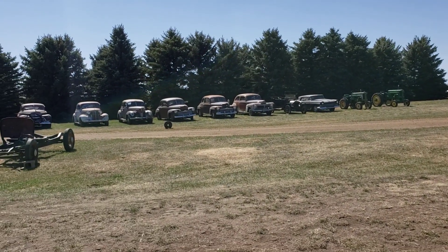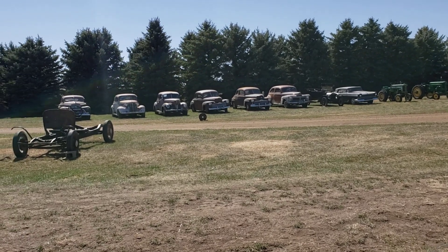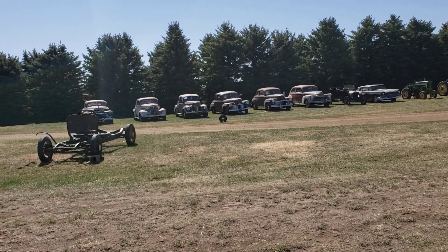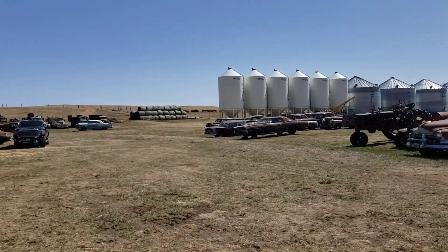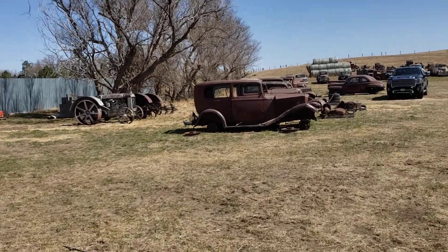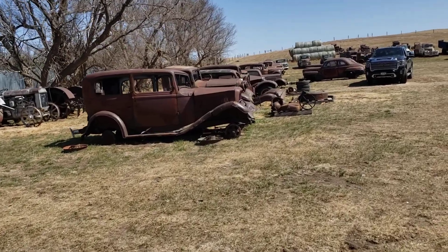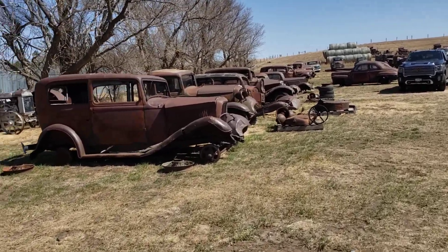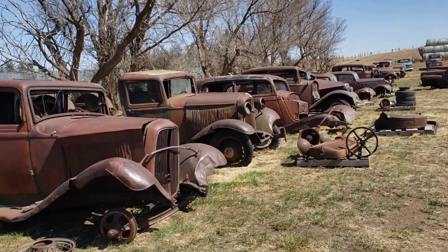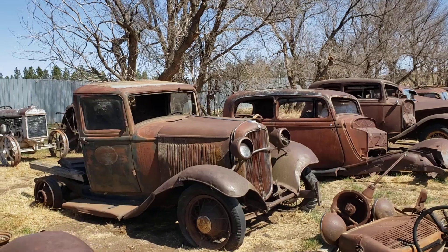I'll just walk you down some of these bodies. There are Chevrolets in here too — 46-47 Fords, 40 Ford, 38 Chevy Coupe. I'll take you down some of these projects. Gas pumps, upright visibles, clock face. There's a Forts and tractor back there. We have two Victoria two-door sedans — very rare body style.